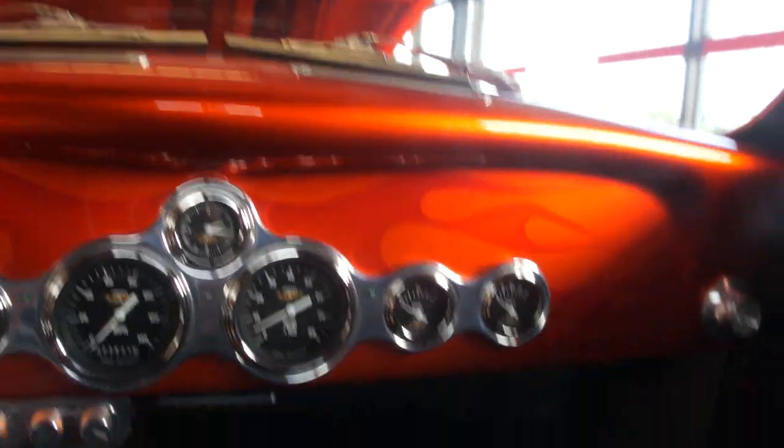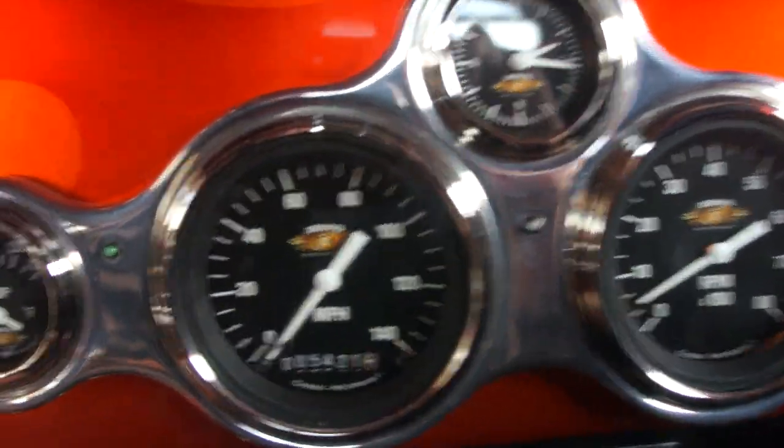We also have vintage air in here, airbag suspension, and it's got 5,421 miles on the build.